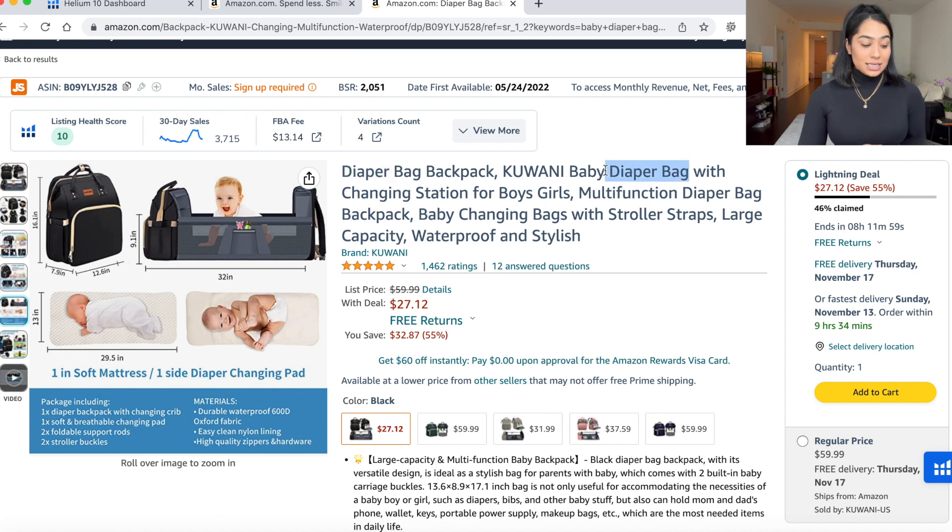They use 'diaper bag' here, then 'diaper bag' again, then 'diaper bag' again — you're giving up real estate where you could have had different keywords. They could have had 'on the go' or 'changing pad' or any other keywords that are ranking for this product. You can go on Helium 10 and figure out what other relevant keywords exist using Cerebro and reverse ASIN. I would definitely optimize their title — it could be better.